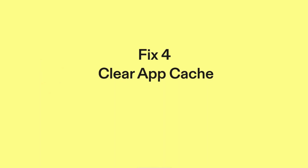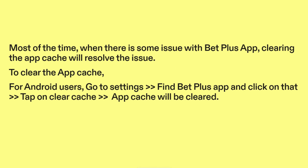Fix four: Clear app cache. Most of the time, when there is some issue with the BetPlus app, clearing the app cache will resolve the issue. To clear the app cache for Android users: go to Settings, find the BetPlus app and click on it, tap on Clear Cache, and the app cache will be cleared.